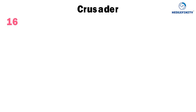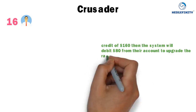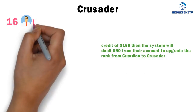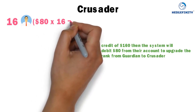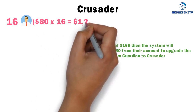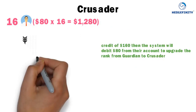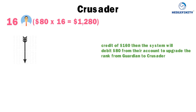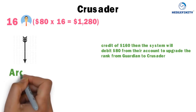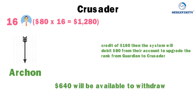Crusader: when 16 Guardians from your level 4 each receive a credit of $160, the system will debit $80 from their accounts to upgrade from Guardian to Crusader. That $80 is credited into your wallet — $80 times 16 equals $1,280. From $1,280, the system automatically debits $640 to upgrade your rank to Archon, and the remaining $640 is available to withdraw.